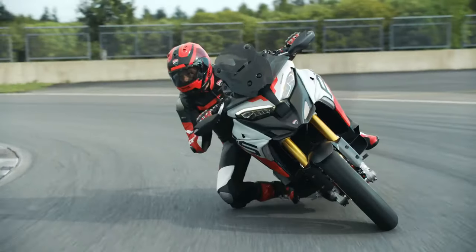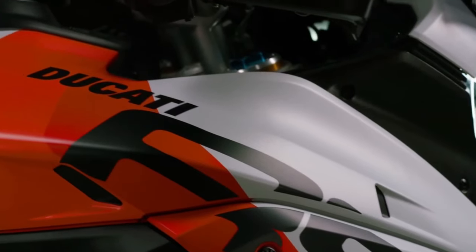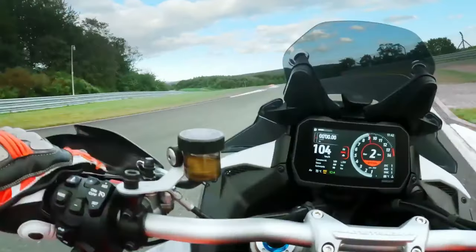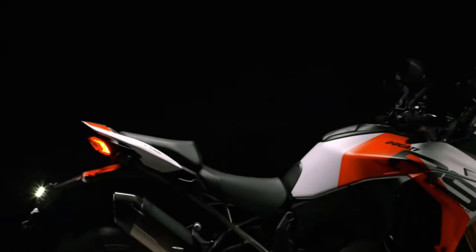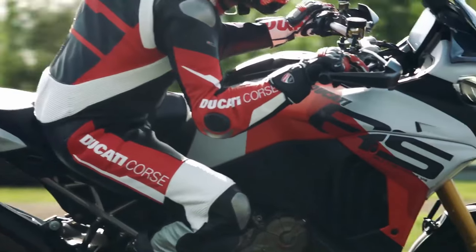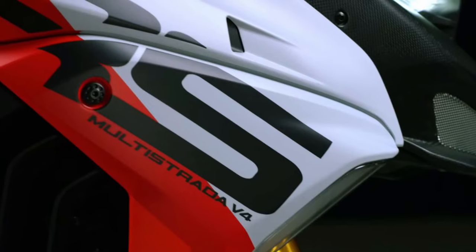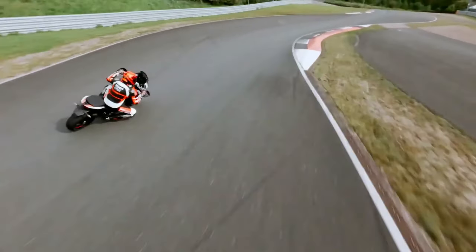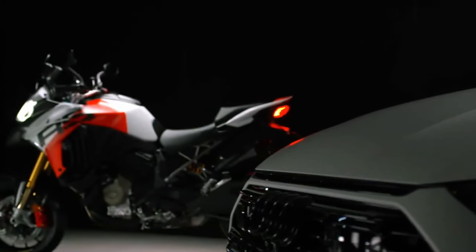V4 Multistradas have always been good at knee-dragging, but this one looks like it's upped the ante somewhat. The RS will be available in dealerships in the Ducati network starting from February 2024 in a single version, which includes front and rear radar as standard in the Iceberg White livery. United States pricing begins at an MSRP of $37,995, and for Canada the pricing begins at an MSRP of $41,995.